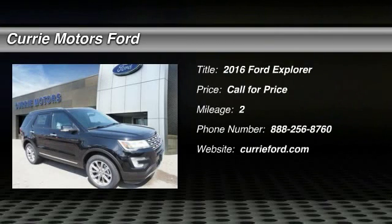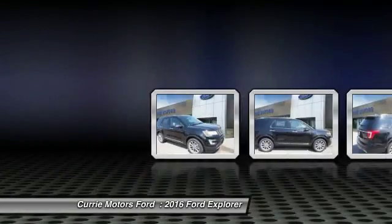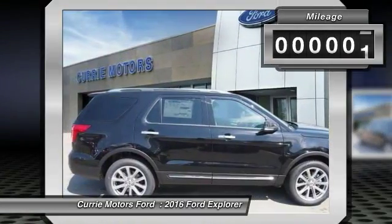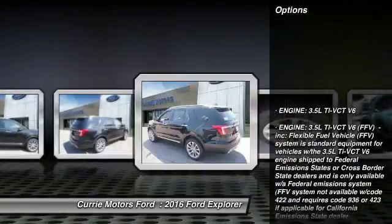The 2016 Ford Explorer. You've got a lot of capabilities to call on in a Ford Explorer — don't underestimate your choices. This vehicle has less than 100 miles. Here are some of this vehicle's great options.